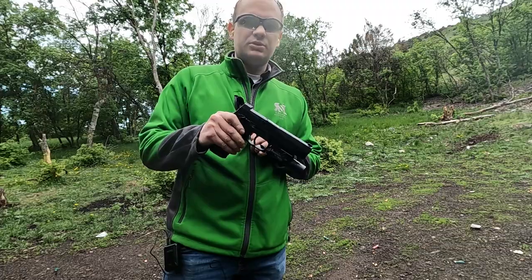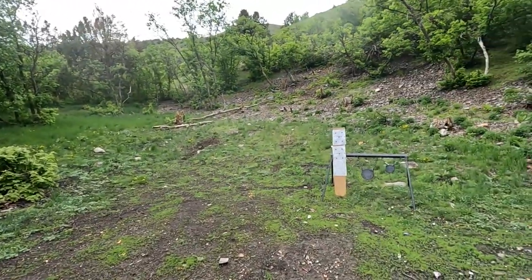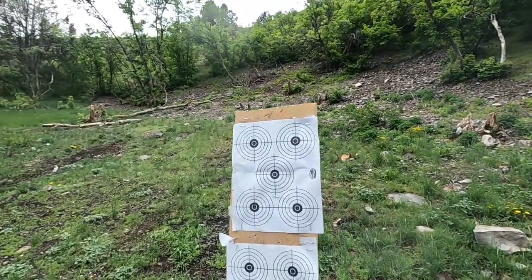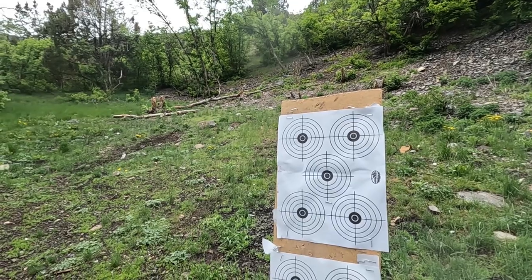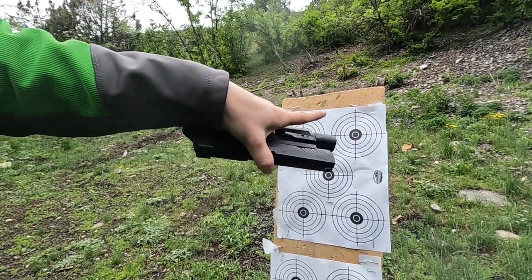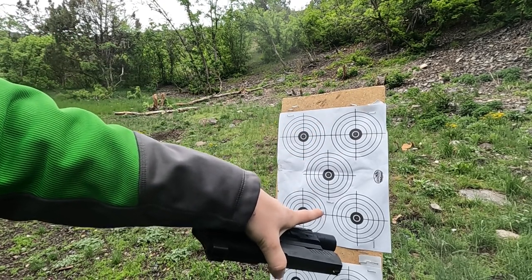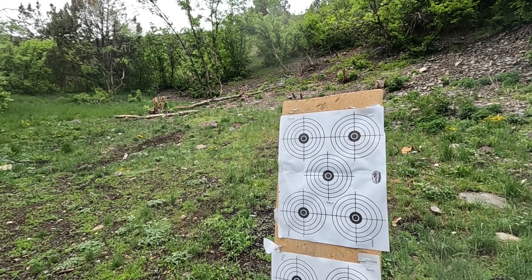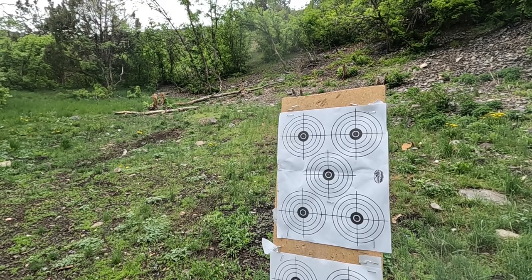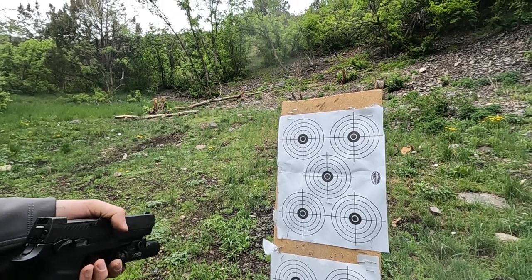So what I've got is my SIG P320 M17, and then I have a target over there. I'm just going to shoot some groups from only about five yards away because I ain't no marksman with a pistol. I'm going to shoot two groups of five with the factory and two groups of five with my powder-coated reloads. I do understand that this is anecdotal — there are small sample sizes and lots of user error — however I think it'll get us a decent idea.